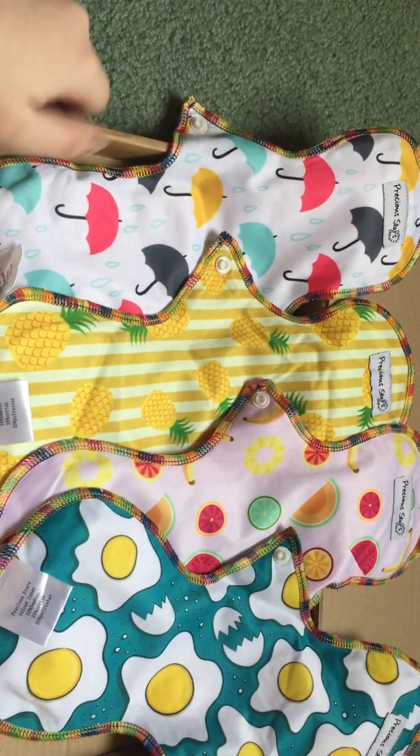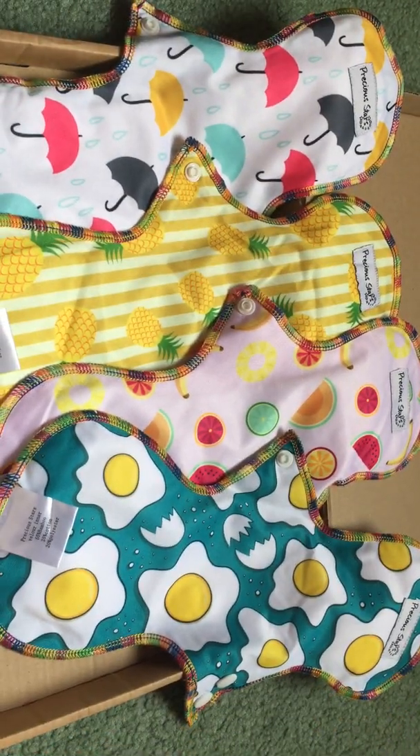So there is our umbrella one, here is our pineapple one, here is the fruits, and there is the eggs. Let me know down below in the comments which one of these is your favorite. Do you use cloth pads? Do you use something else? Let me know down in the comments below. And if you'd like more information or for me to do a video on cloth pads, let me know in the comments down below. I will catch you again next time — bye guys.